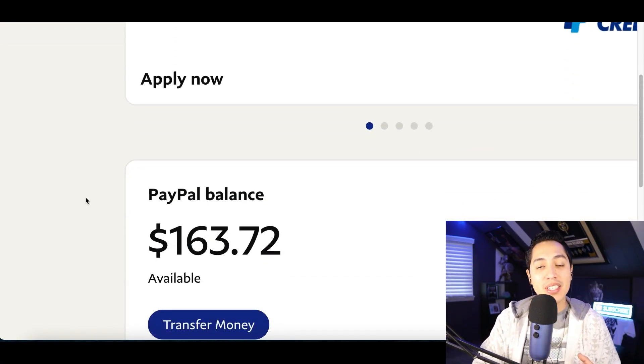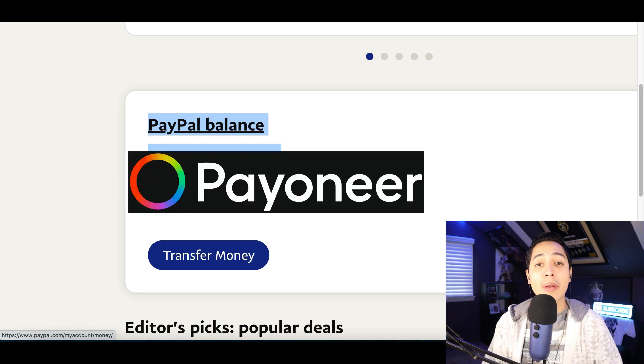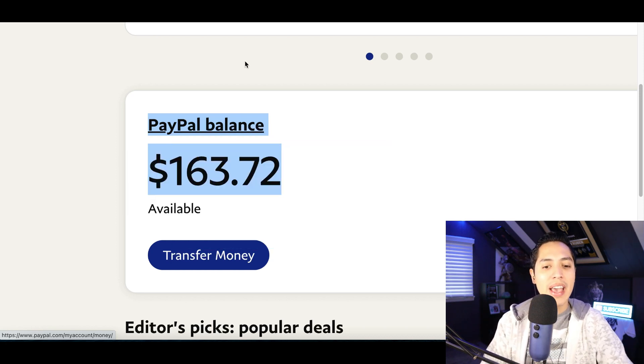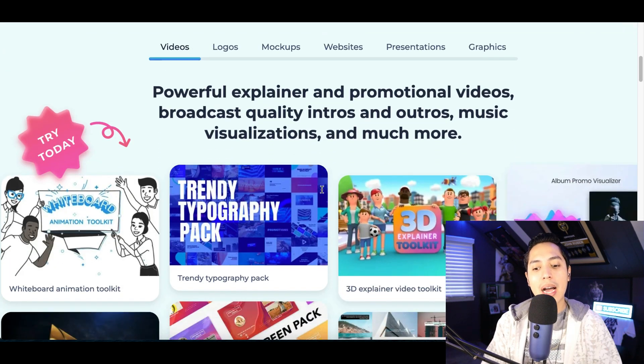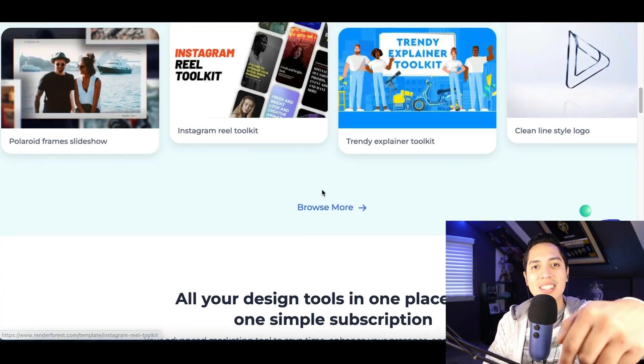Hey, what's up guys? Today I'm going to show you how you can get paid over $100 in PayPal per year. There's going to be a few payout options and all you have to learn how to do is copy and paste videos using the free software I'm going to show you. So let's get started.